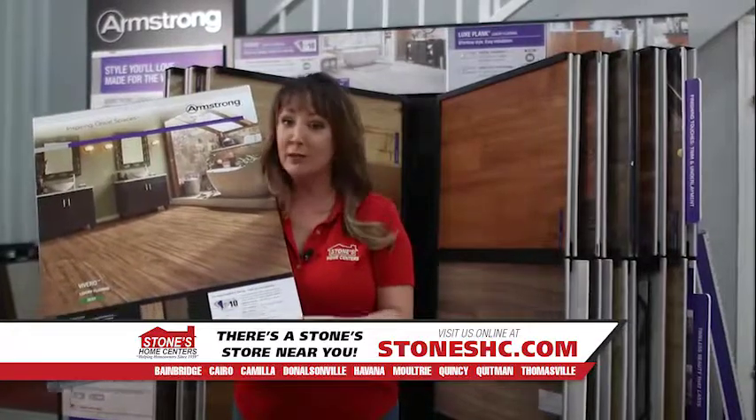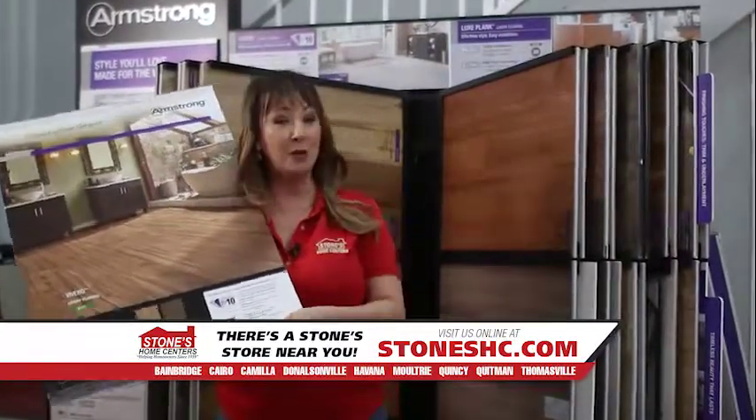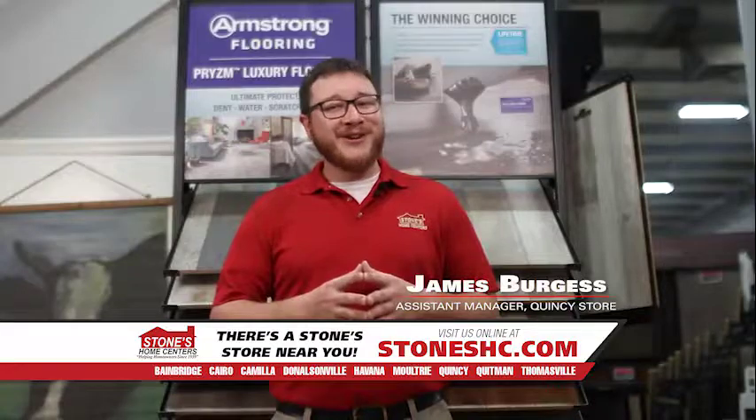Imagine your floor looking newer for longer. So stop by your neighborhood Stone store and let us show you the benefit of Armstrong's Diamond 10 technology. And remember, there's a Stone store near you.